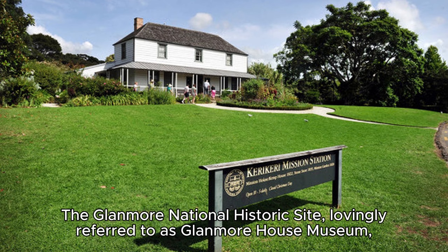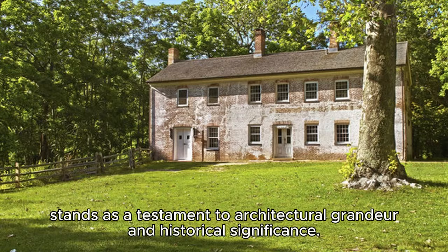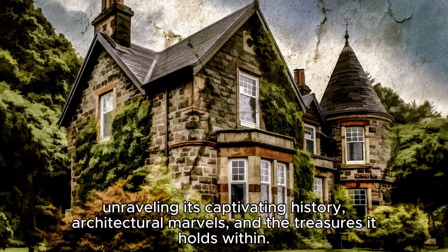The Glenmore National Historic Site, lovingly referred to as Glenmore House Museum, stands as a testament to architectural grandeur and historical significance. In this article, we embark on a journey through the hallowed halls of Glenmore House Museum, unraveling its captivating history, architectural marvels, and the treasures it holds within.